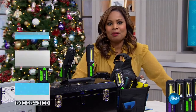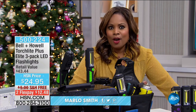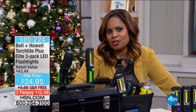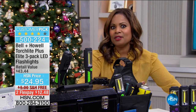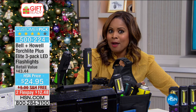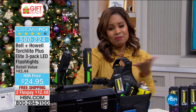Happy holidays to you and thank you so much for being here at HSN. My name is Marlo Smith. I have one more hour with you and this is going to be a fun hour because if you haven't already started your holiday shopping, I've got some great gift ideas for you and everything is under $50. We're going to start off with the practical gifts — these always make for terrific stocking stuffers.